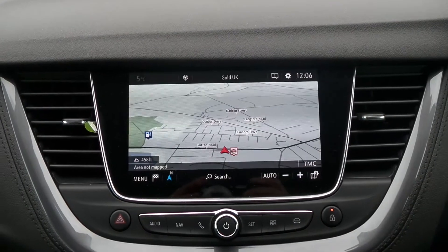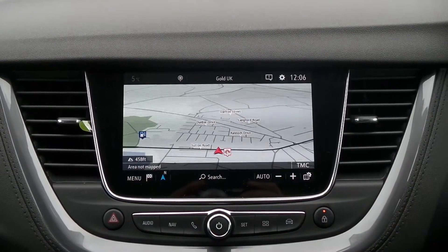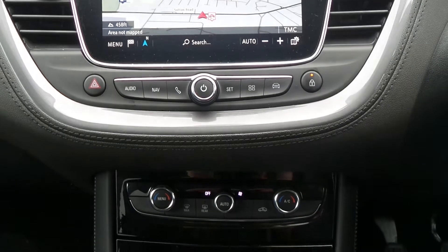Moving to the interior, in the front is the touchscreen IntelliLink Entertainment System featuring satellite navigation, Bluetooth connectivity. It also has a DAB radio and supports Apple CarPlay and Android Auto.